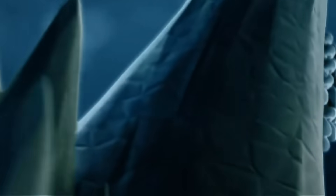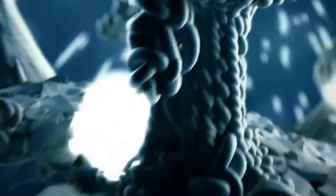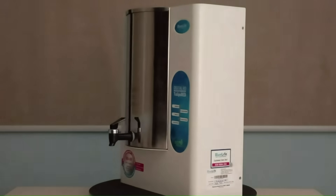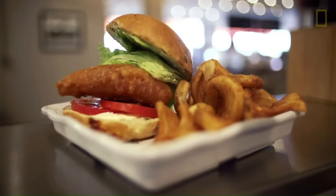BlueLife nanofiltration water purifiers are the best and effective solution to remove suspended solids and microplastics, bacteria and viruses, protein and colloidal silica, micropollutants, color and nanoplastics, selective salts, softening and pharmaceuticals from source water and make it potable.